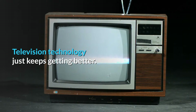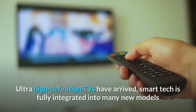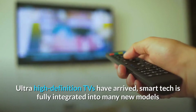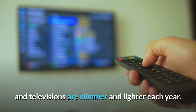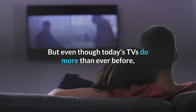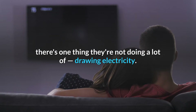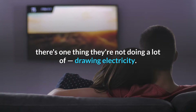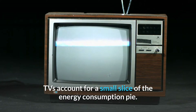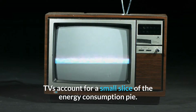Television technology just keeps getting better. Ultra high definition TVs have arrived, smart tech is fully integrated into many new models, and televisions are slimmer and lighter each year. But even though today's TVs do more than ever before, there's one thing they're not doing a lot of — drawing electricity. Compared to other electronics and appliances in the typical home, TVs account for a small slice of the energy consumption pie.